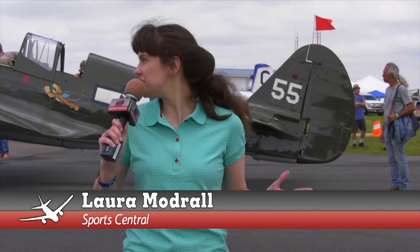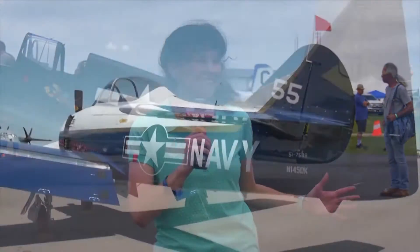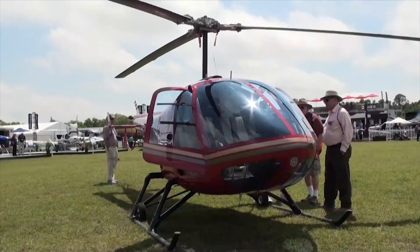I'm here at the 45th annual Sun and Fun Fly-in and Expo, and as you can see there are planes behind me, so let's go take a look around.